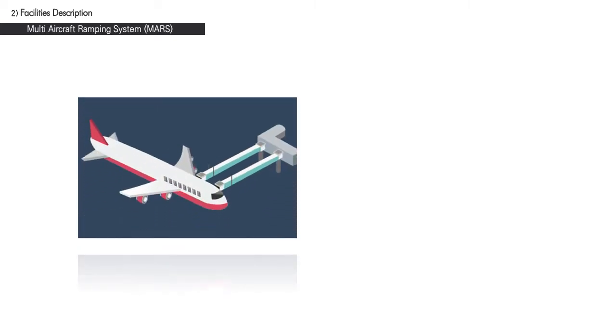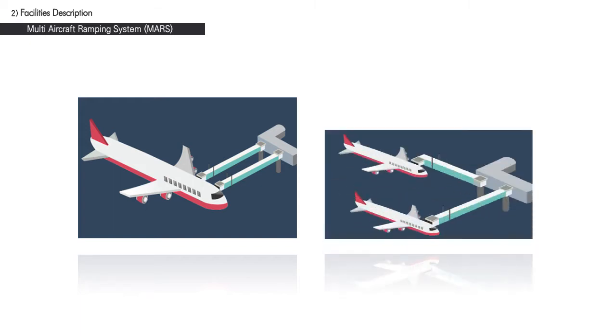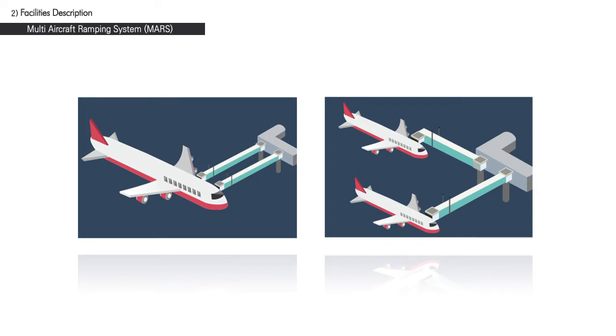Another characteristic of the third-phase construction project is the introduction of the Multi-Aircraft Ramping System, or MARS. MARS is a type of apron-allocating system where two small aircraft can be allocated to a single apron meant for larger aircraft. With this system, the airport will be able to utilize its apron capacity more efficiently. For instance, 5 Code F aprons may be used for 10 Code C aprons, allowing optimal utilization of aprons — an important factor considering potential changes to the size of aircraft in the future.